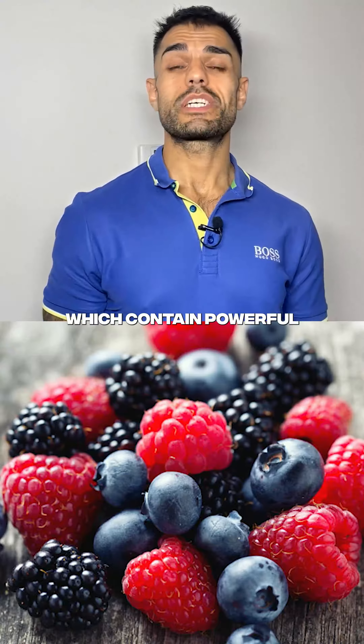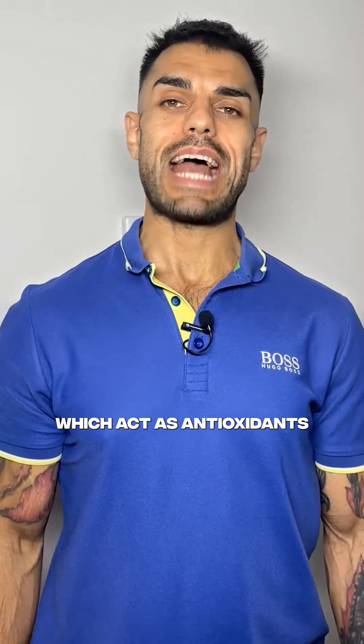At number two, we have berries, which contain powerful chemicals called anthocyanins that act as antioxidants, limiting excessive oxidative stress and preventing the production of pro-inflammatory cytokines.